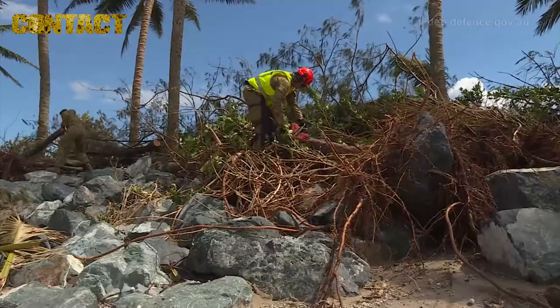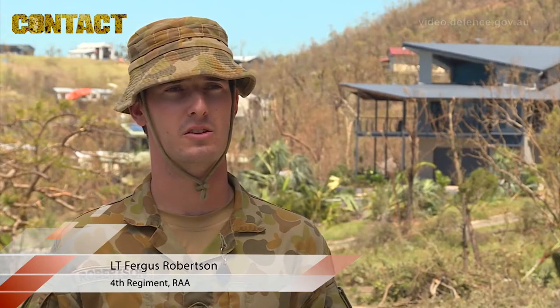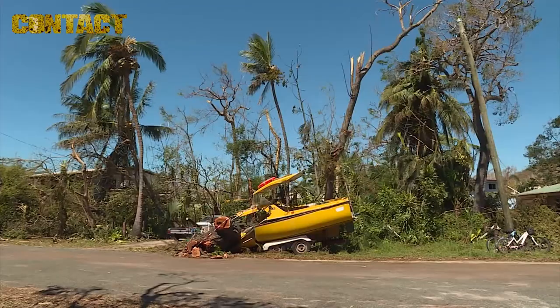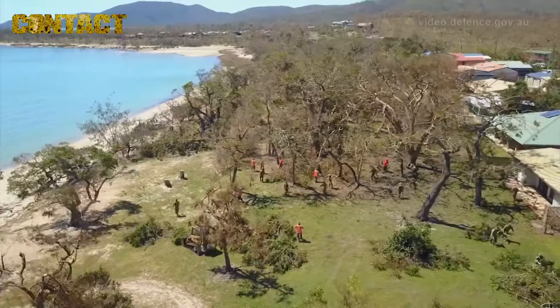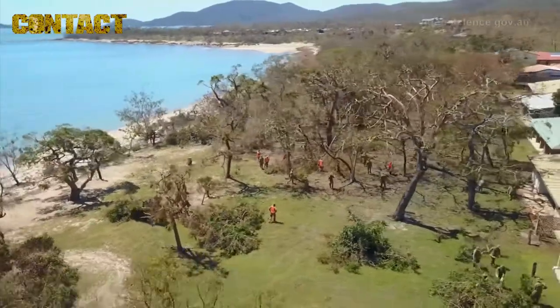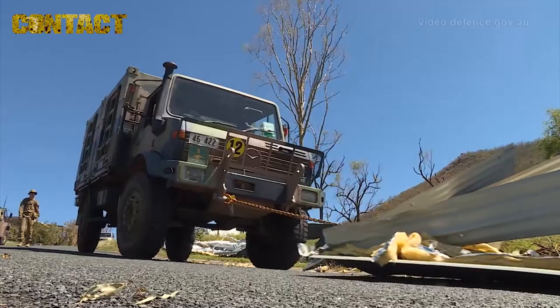At the moment we've seen a lot of fallen trees that have spread out across the road. We've seen a few houses with roofs lifted off and a few boats that have been sort of pushed up out of the water onto land. That's been the most we've seen so far but we're expecting to see more damage further as we go south to Airlie Beach.